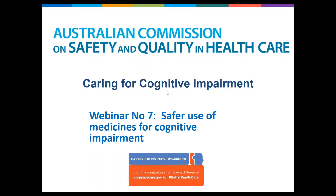Hello everyone, welcome to today's webinar. My name is Anne Cumming and for those who are joining for the first time, I'm the Principal Advisor for Cognitive Impairment at the Australian Commission on Safety and Quality in Healthcare. Today's webinar is about safer use of medicines for cognitive impairment. It is our seventh webinar for the Caring for Cognitive Impairment Campaign.